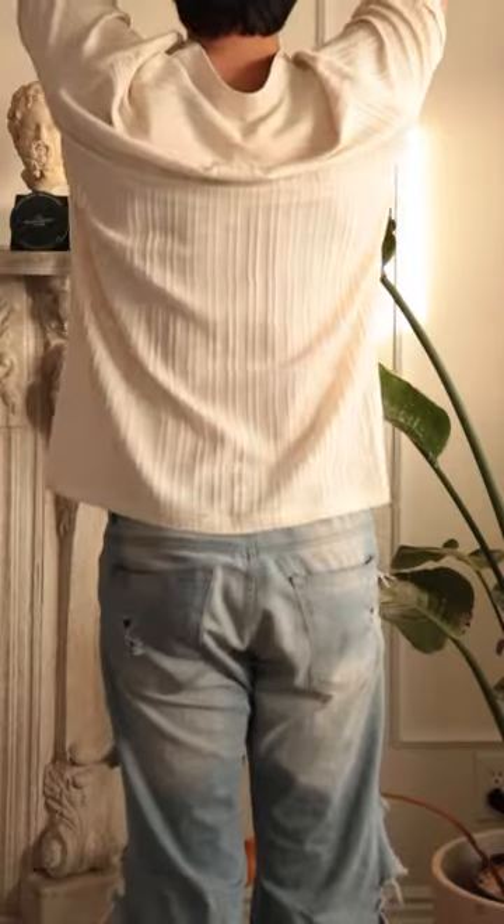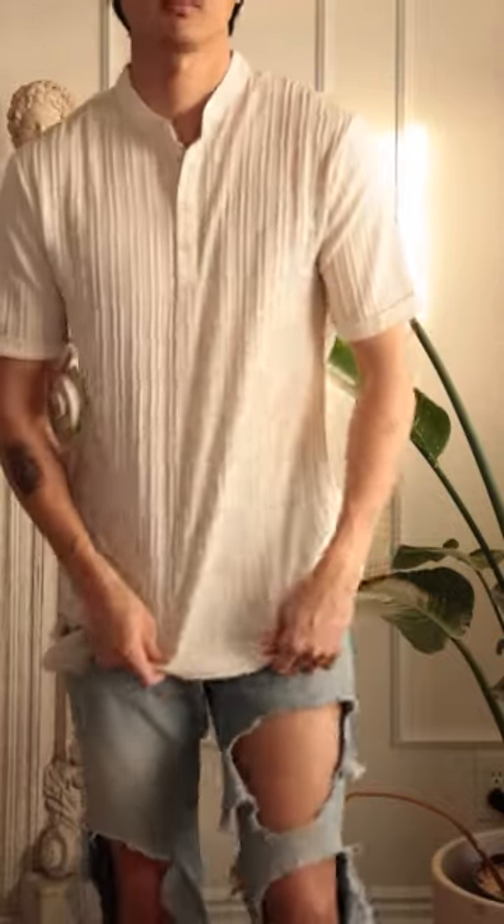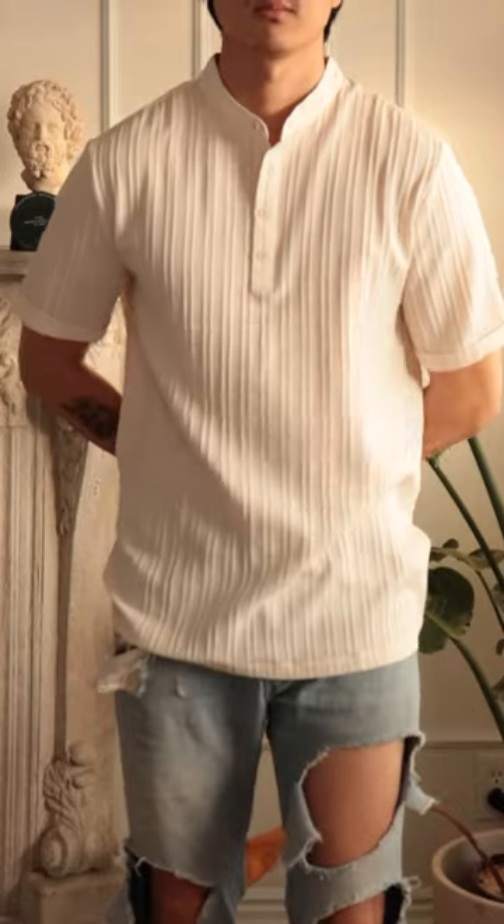The shirt has a lot of room to comfortably move around, and the material is perfect for warmer weather. The breathability is also excellent. Overall, a comfortable and stylish Henley.